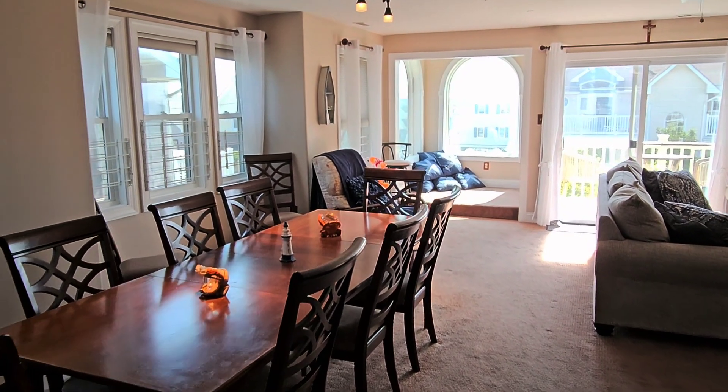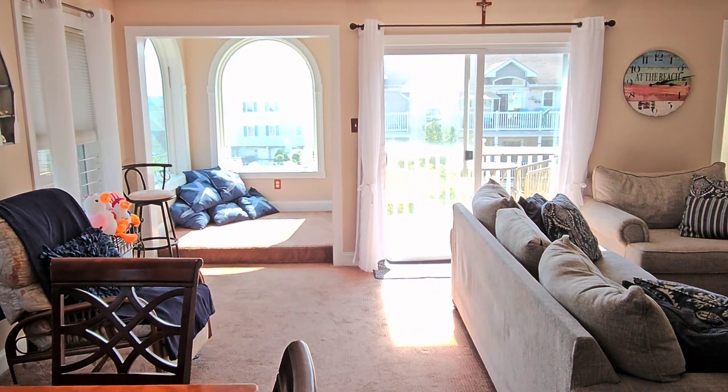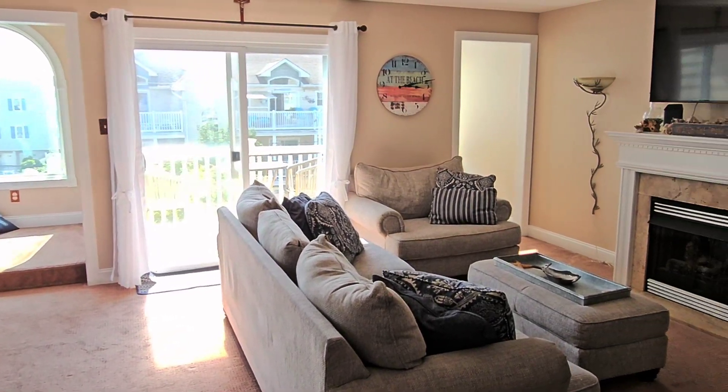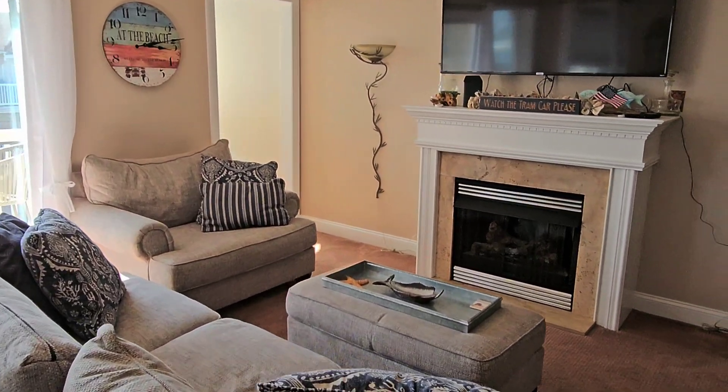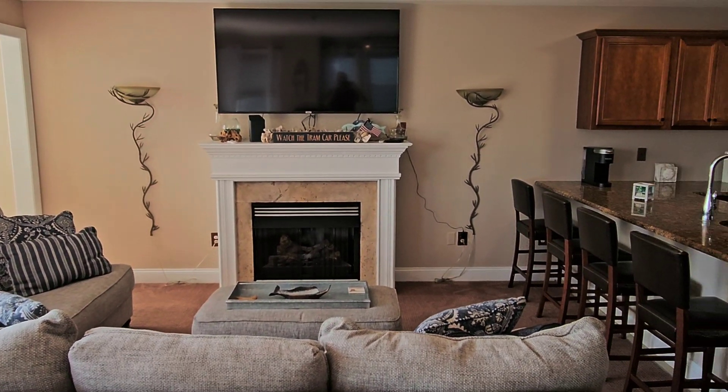Hey everyone, welcome to 115 East Hand Avenue. This is unit 203 in sunny Wildwood, New Jersey. This is a top floor, four bedroom, two bath, very large condo unit, and it's in the south end of Wildwood before you enter the crest.